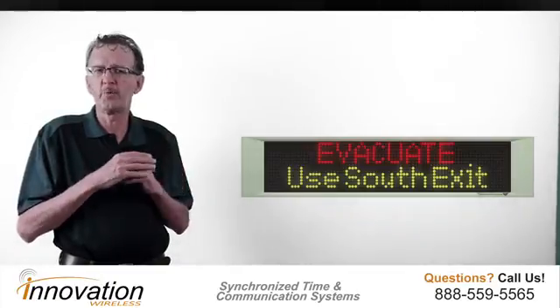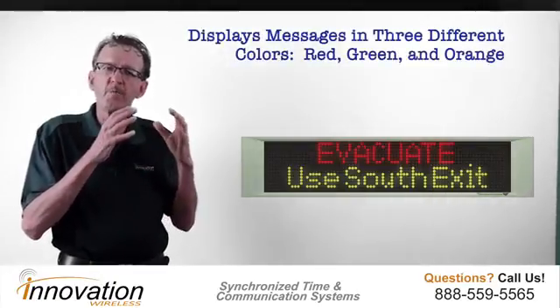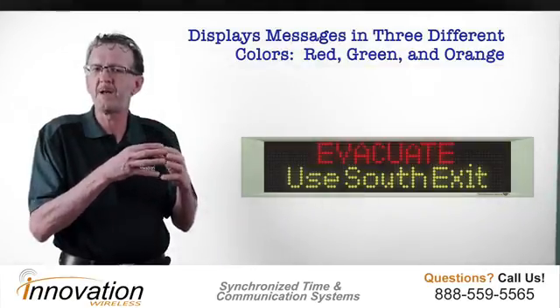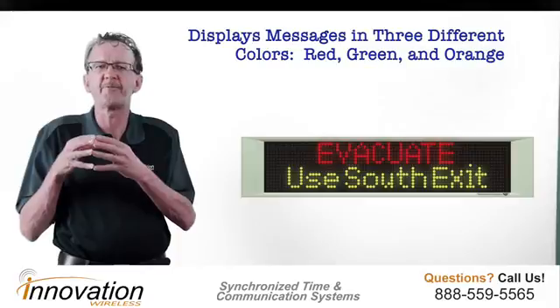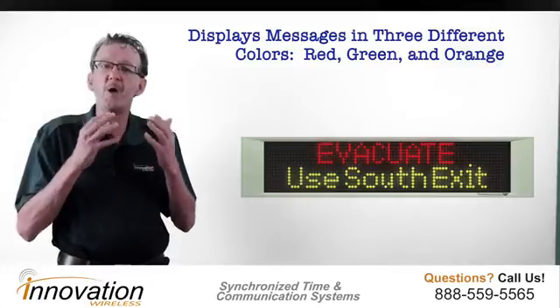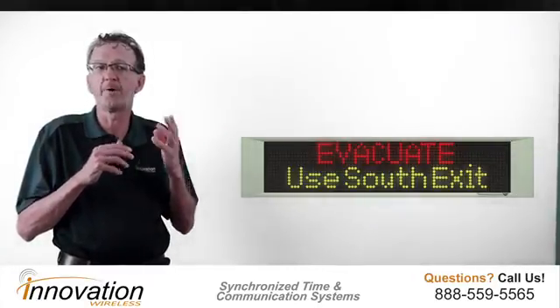You can color code the messages. For your emergency messages, for example, you might want them in red. For your operational, marketing, or employee communications, you might want them in green. We also offer an orange color. So you've got red, green, and orange.